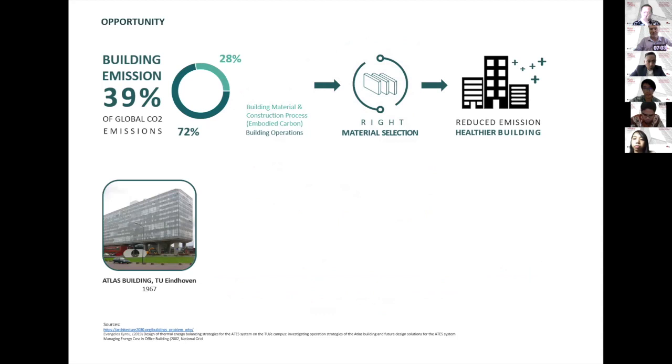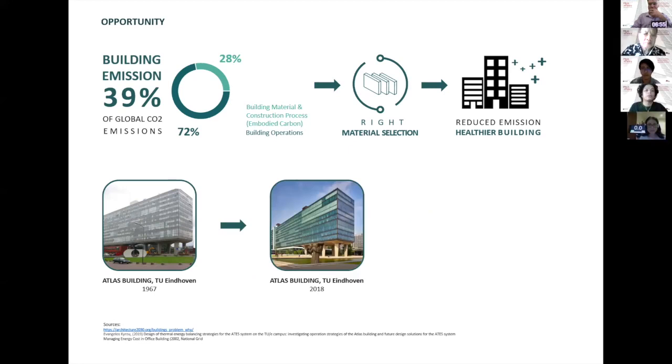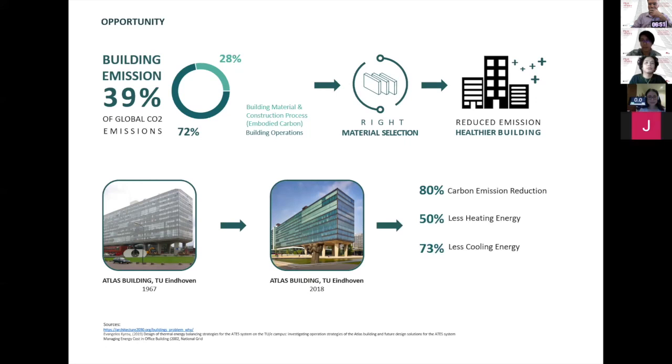This is an advanced building in the Netherlands. It was built back in 1967. Two years ago, it was remodeled with new material selection. And the result: 80% carbon emission reduction, 50% less heating energy, 73% less cooling energy, and $400,000 USD annual saving. It means someone will be happy because they don't have to pay for it.